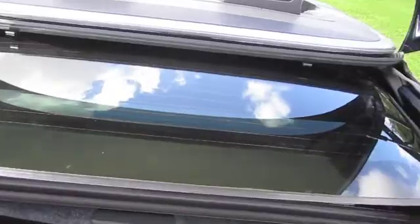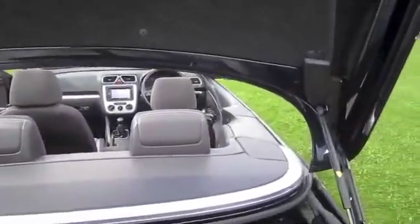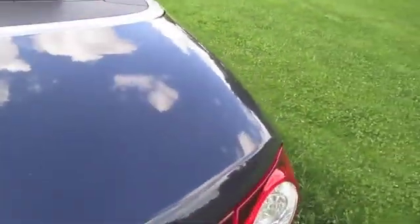The rear bumper is in good condition and it has the rear parking sensors. It has the glass retractable roof, and as you can see it folds away into the boot area.